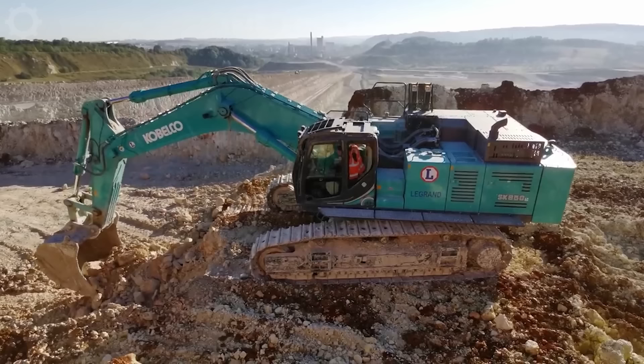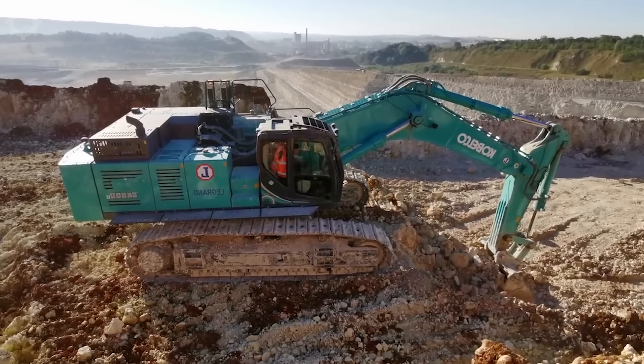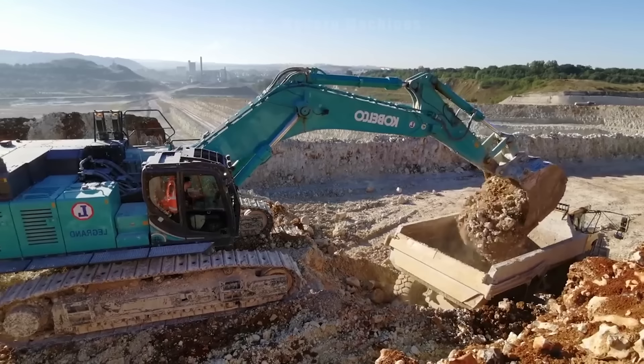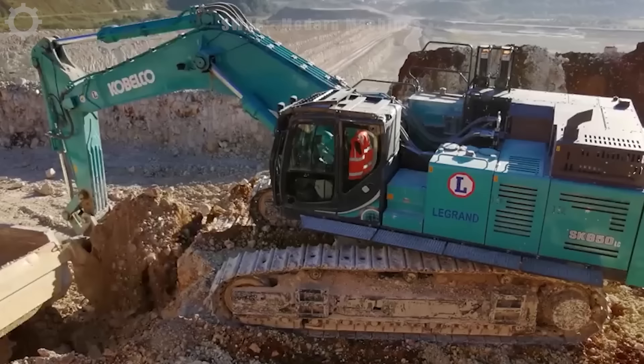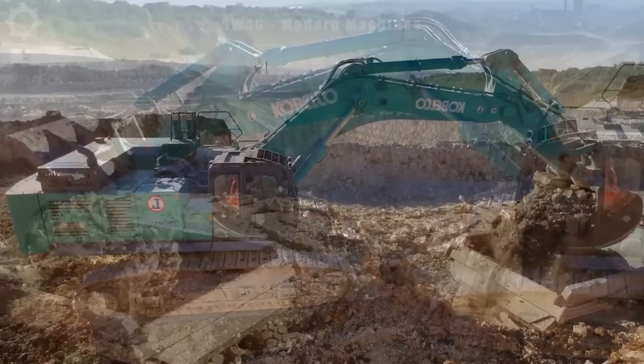The Kobelco SK850 Excavator is a powerhouse in mining and sand extraction operations. With a robust design, it boasts an impressive digging depth of 30 feet and a lifting capacity of up to 50 tons, making it a formidable force in handling heavy loads. Its versatility shines in both mining and sand excavation, providing a reliable and high-performance solution for various earth-moving tasks.